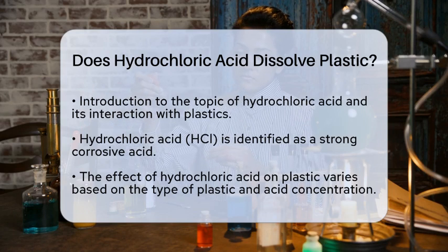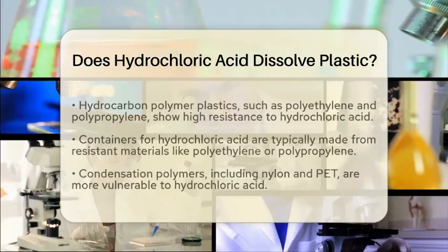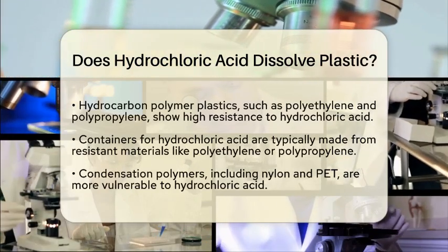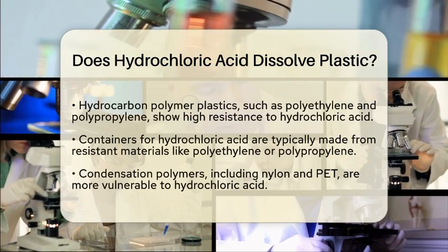For example, plastics made from hydrocarbon polymers, like polyethylene and polypropylene, are quite resistant to hydrochloric acid. These types of plastics do not dissolve or degrade easily, even when exposed to high concentrations of hydrochloric acid. This is why containers for hydrochloric acid are often made from these materials.